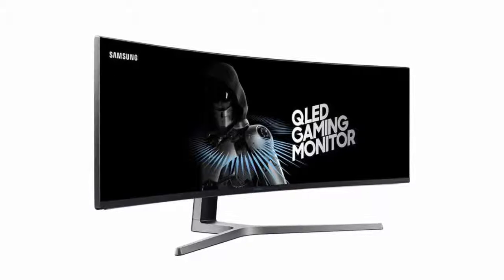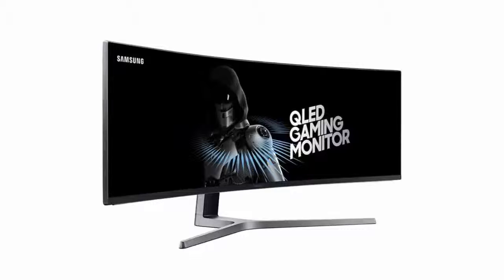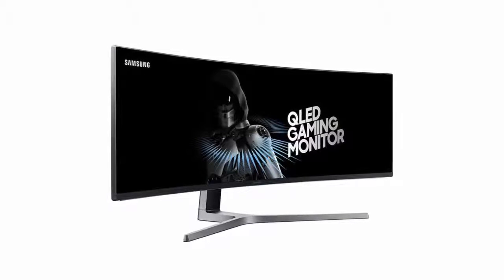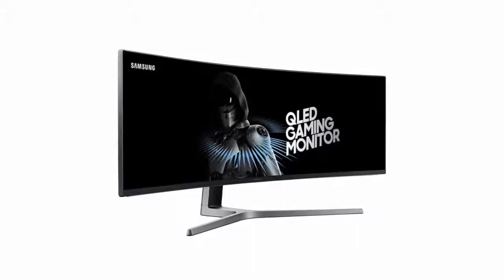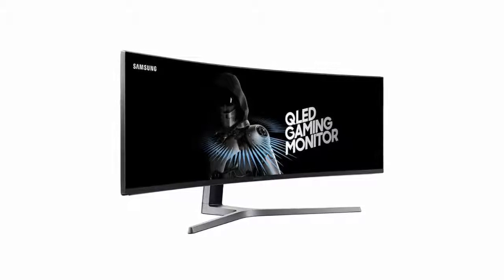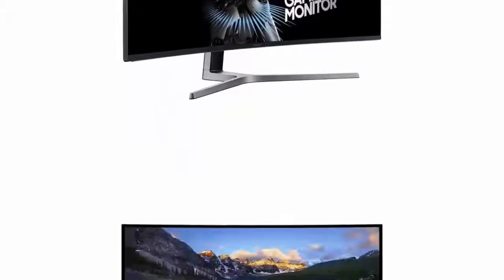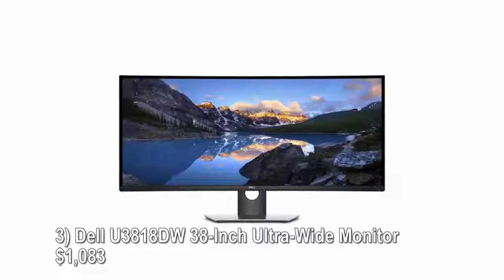The CHG90's 32:9 aspect ratio means you can literally replace two conventional monitors without losing a single pixel. Being a gaming monitor, the CHG90 also has an ultra-fast display refresh rate as well as the ability to sync with AMD graphics cards.